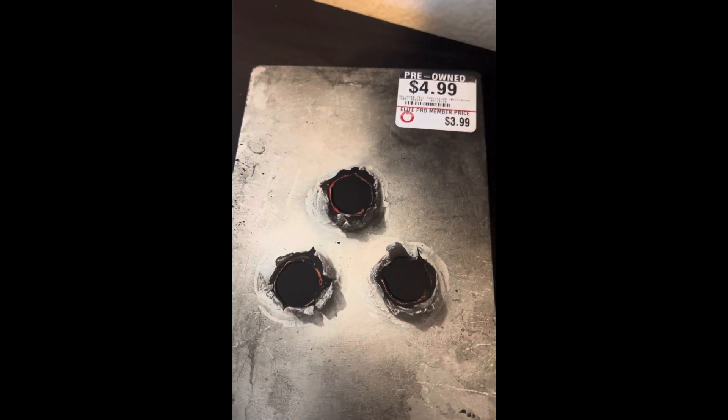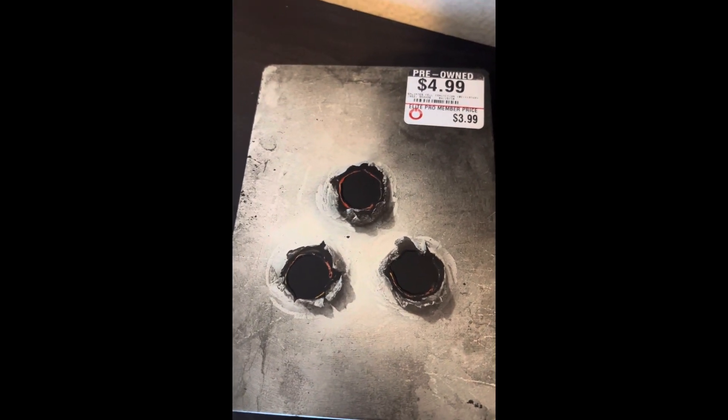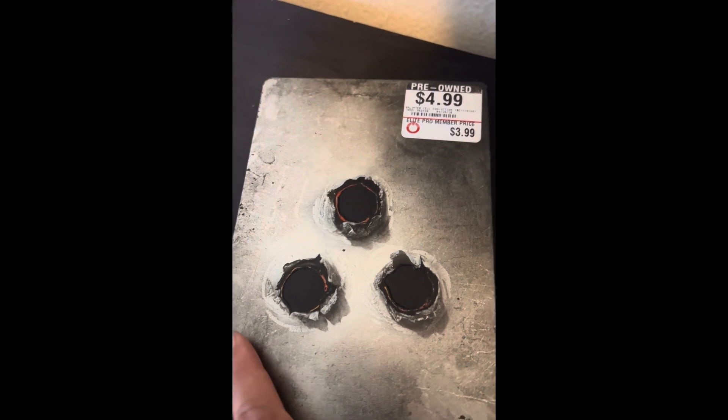Here's an old Splinter Cell Conviction steel case. I'll show you my favorite part at the end. Check this out — this is what the steel case looks like from back in the day. There's your game.